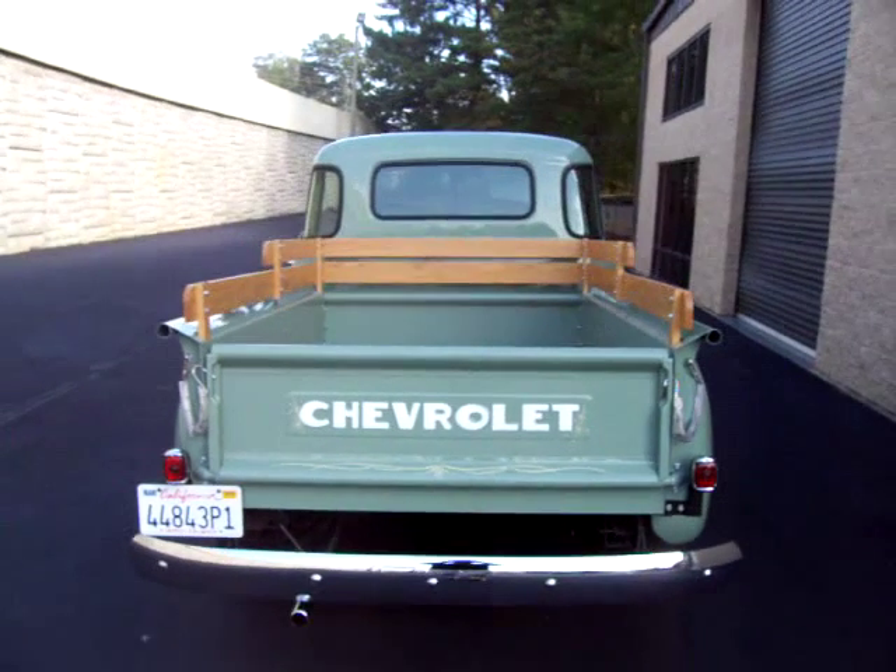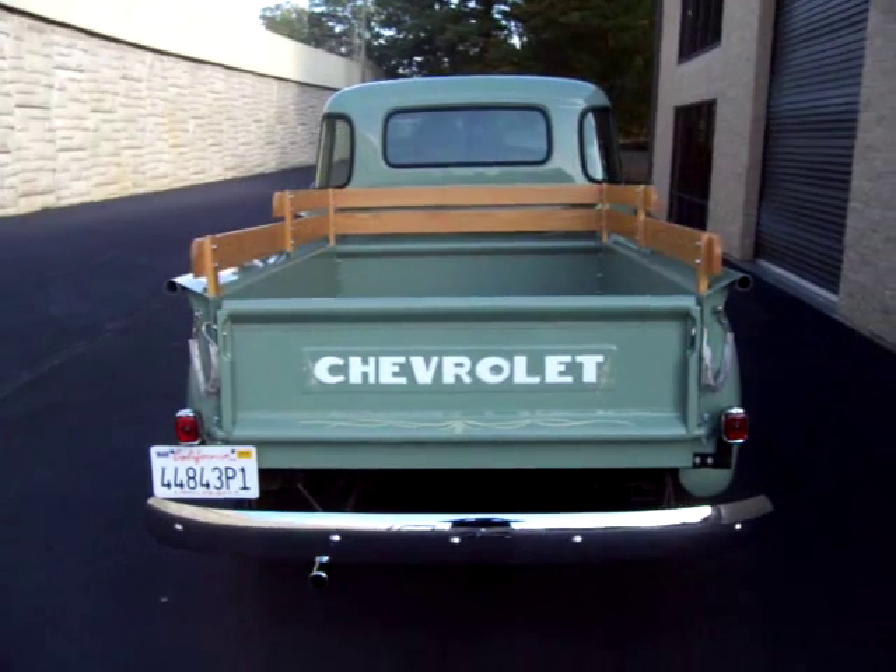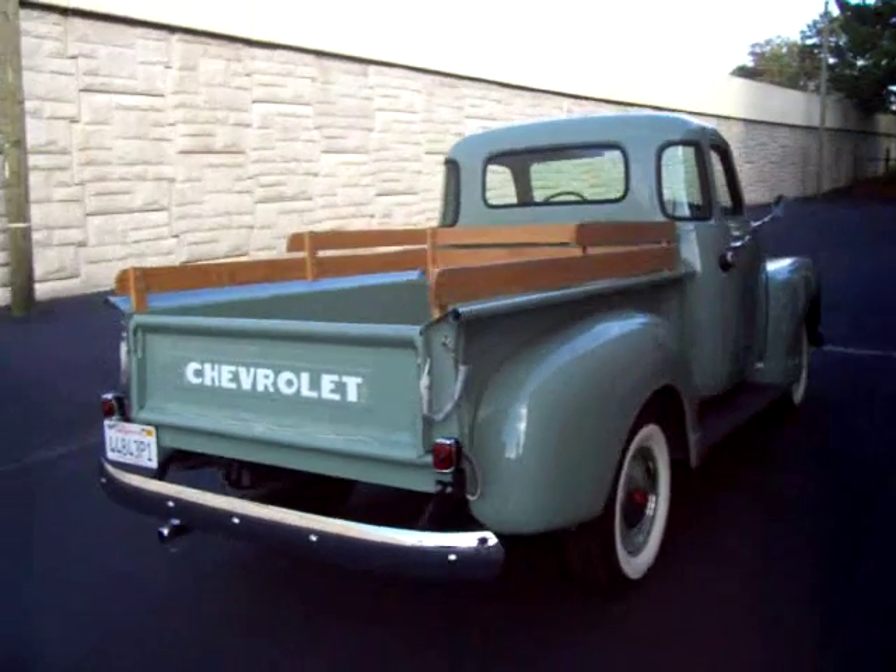This was a cab-off restoration — new chrome, new stainless. Everything was done. Beautiful body.